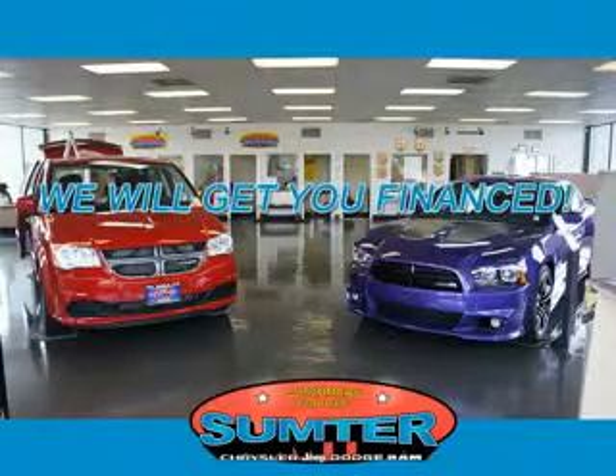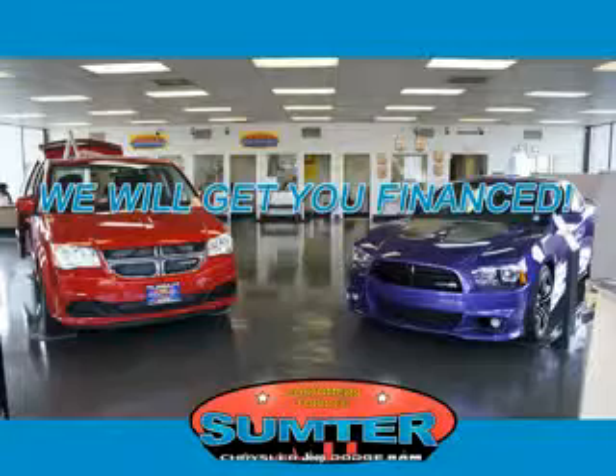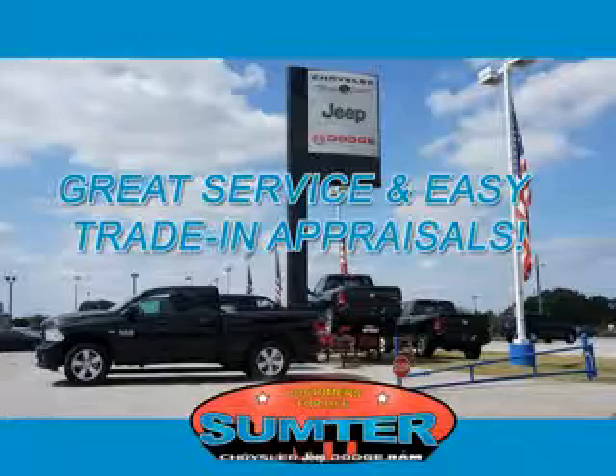See us at Sumter Chrysler Dodge today. Ask about current financing incentives, trade-in quotes, or to schedule a red carpet test drive. Our dealership is easy to find off Broad Street in Sumter, and our professional sales staff can help you get in a great car for less than you think.